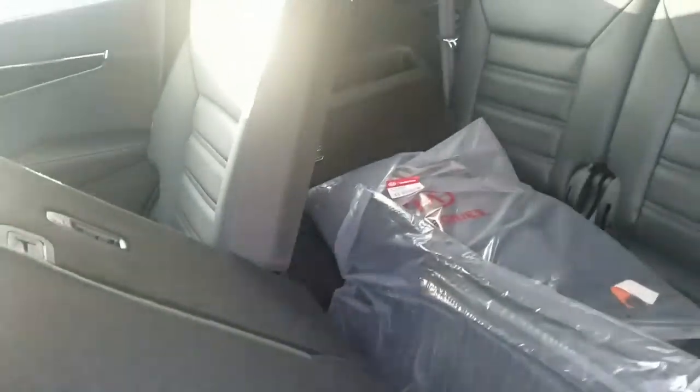Gonna give you a look at the inside. It does have the leather and navigation, and does have all your safety controls as well. Third row with the V6. Plenty of room in the back right there. Give you an all-around look.